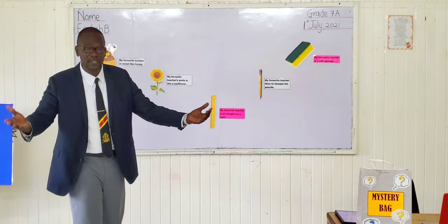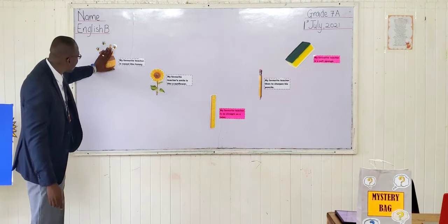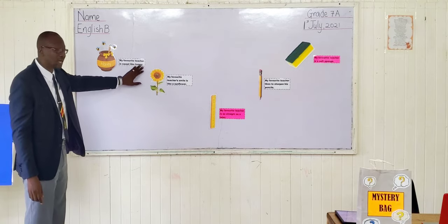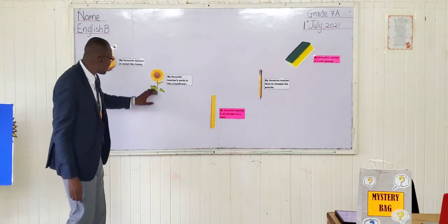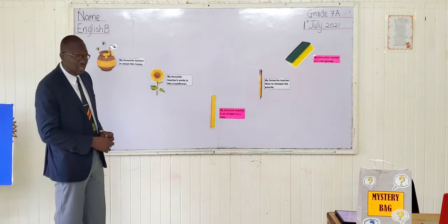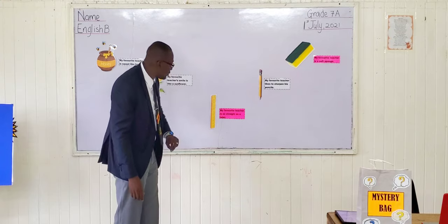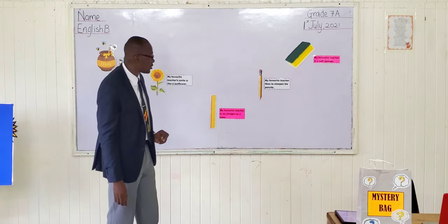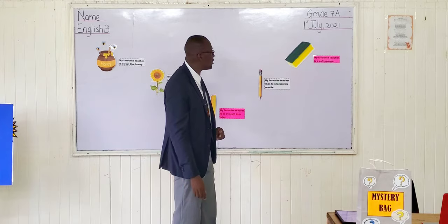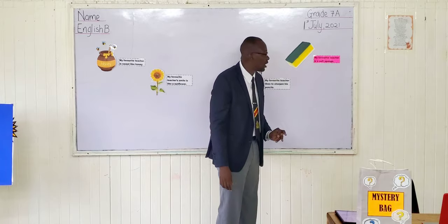Let's take a look at some of these responses that we got. I see one group — on their compare card they have: 'My favorite teacher is sweet like honey.' I see for the flower, another group has: 'My favorite teacher's smile is like a sunflower.' Let's see what we have at the bottom here: 'My favorite teacher is as straight as a ruler.' Then we have: 'My favorite teacher likes to sharpen his pencil.' And then we have at the top here: 'My favorite teacher is a soft sponge.'